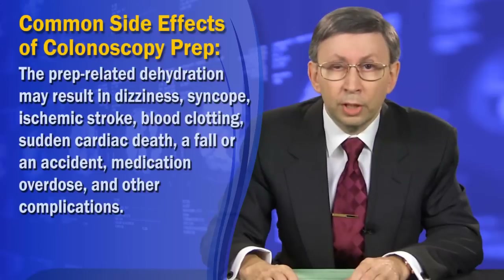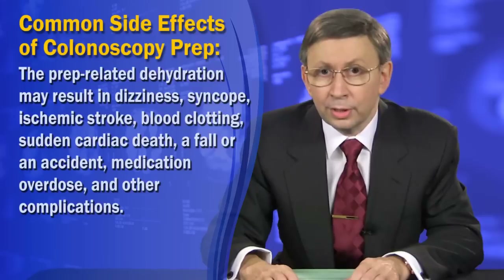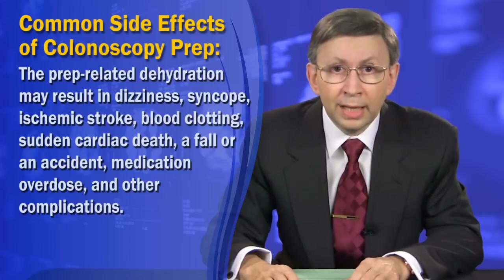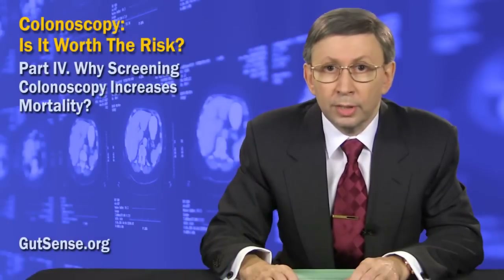The prep-related dehydration may result in dizziness, syncope, ischemic stroke, blood clotting, sudden cardiac death, a fall or an accident, medication overdose, and other complications. The death rate related to these side effects is not known.